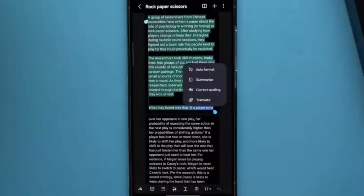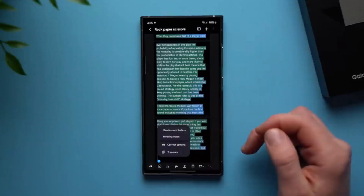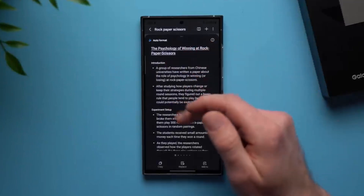Last but certainly not least, we have the AI summarization tool. With just a tap, you can distill complex web pages into concise summaries, making it easier than ever to stay informed on the go. It's like having your own personal research assistant right at your fingertips.